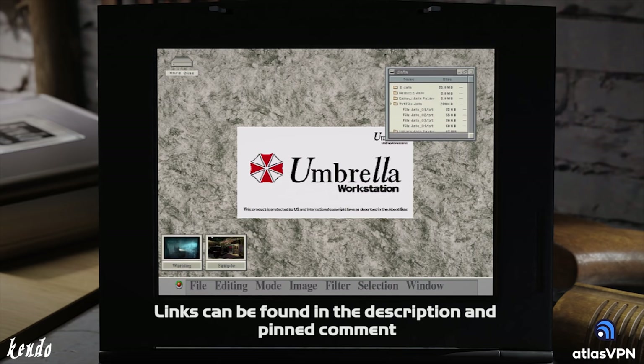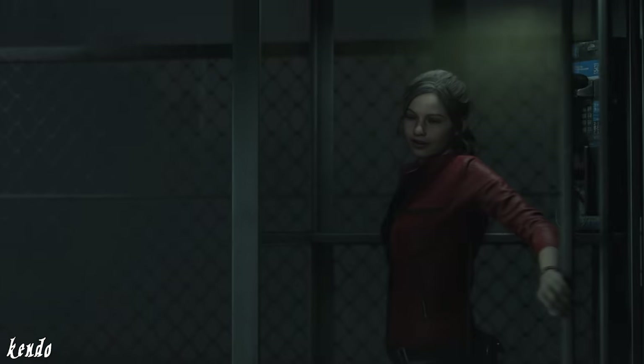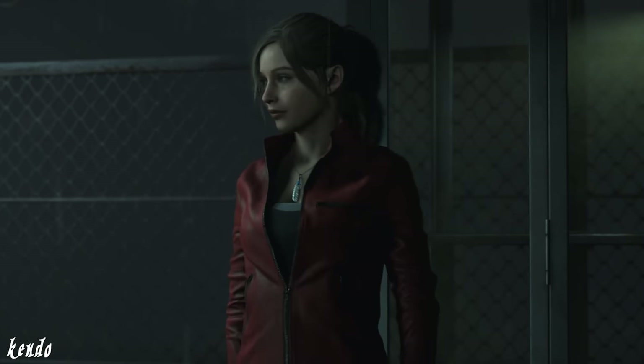Now let's get started. Welcome back — Joseph Kendo here. Let me introduce you to the Hi-Power, the single-action 9mm handgun issued to officers of the RPD before it was obtained by Claire Redfield during her treacherous escape from Raccoon City.